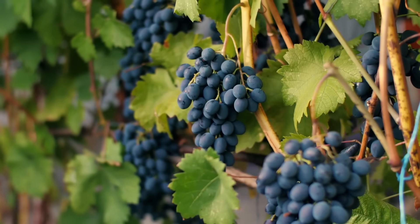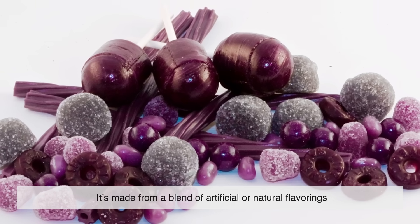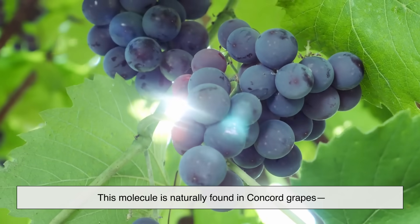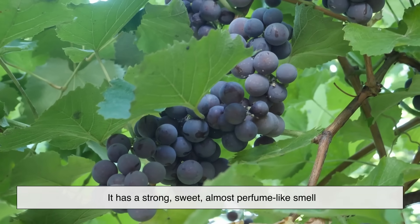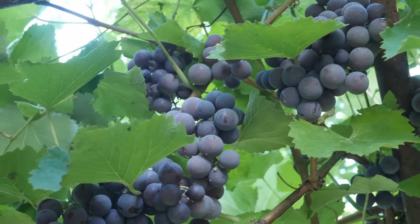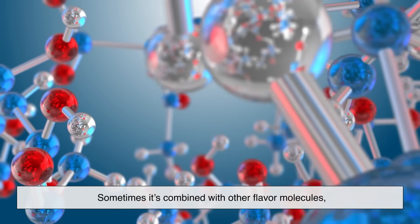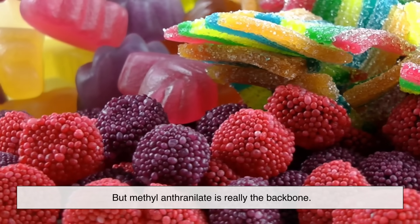Here's where things get interesting. The taste of grape soda doesn't usually come from real grapes. Instead, it's made from a blend of artificial or natural flavorings designed to mimic a certain idea of grape. The main star is a chemical compound called methyl anthranilate. This molecule is naturally found in Concord grapes — the deep purple, almost musky grapes often used in jellies and juices. It has a strong, sweet, almost perfume-like smell that instantly registers as grape in our brains. Food scientists discovered that if you add methyl anthranilate to a sweet, fizzy base, you get that signature grape soda flavor. Sometimes it's combined with other flavor molecules like ethyl acetate or isoamyl acetate, which can add fruity or candy-like edges. But methyl anthranilate is really the backbone.